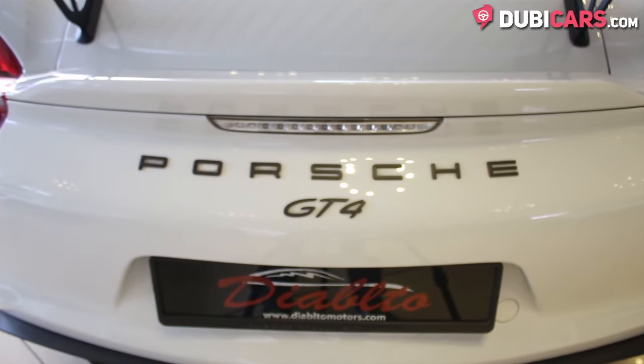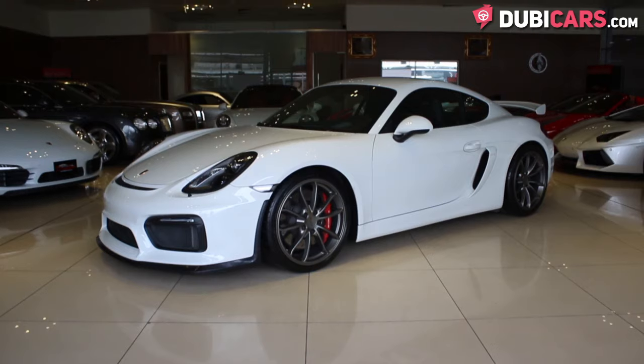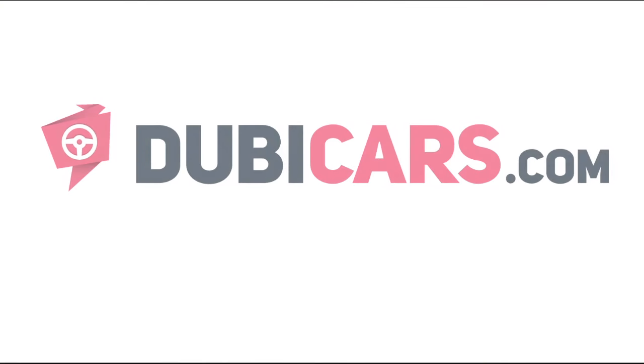This Cayman GT4 and many other vehicles are available at Diabloto Motors. For more information, contact details and the price, see the description below.